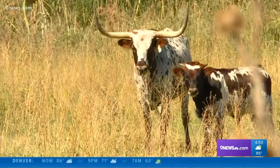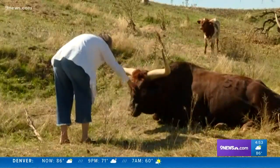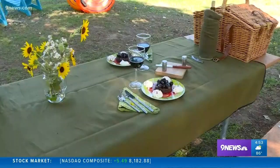Welcome to a place where the longhorn cattle often outnumber the guests. He's super sweet. Where the rooms move locations with the seasons. This is a Conestoga wagon. And life on the farm meets fine dining and spas. We want people to have an understanding and get the experience of what it's like to be on a working farm and ranch.